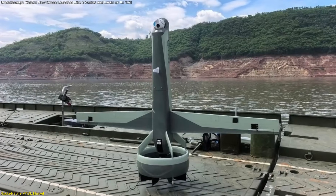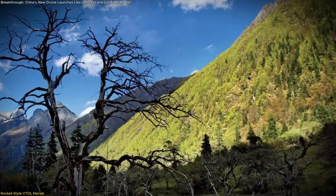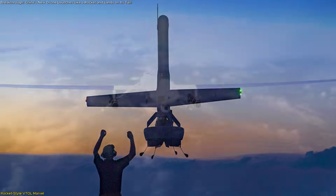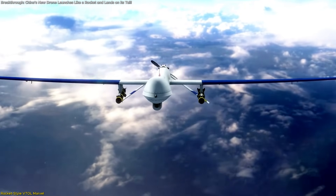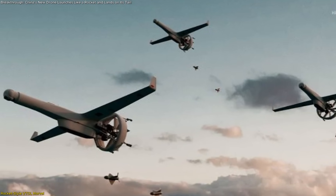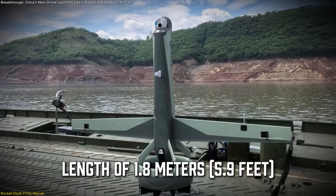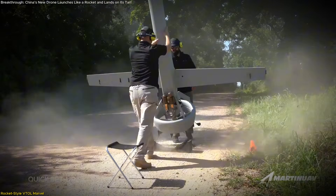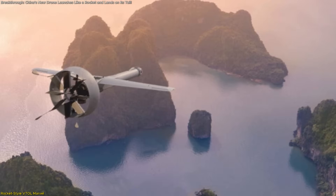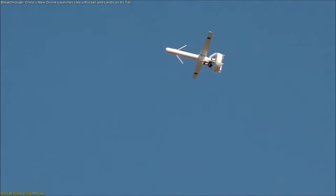The drone made its public debut during a disaster relief drill in the rugged mountains of Sichuan province, an area known for its difficult terrain. In such environments, a drone that doesn't require a flat surface for launch or recovery is a game-changer. Traditional drones and manned aircraft often struggle with access or setup in remote areas. In terms of physical specs, the drone has a wingspan of 2.6 meters (8.5 feet) and a length of 1.8 meters (5.9 feet), making it compact and easy to transport. It is powered by a single-duct fan engine, which allows it to maintain stable vertical takeoff and landing while offering higher forward speeds than typical quadcopters.